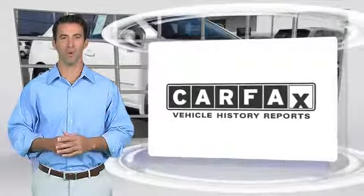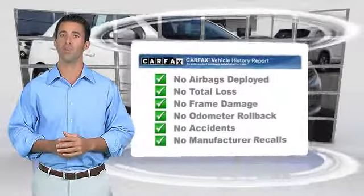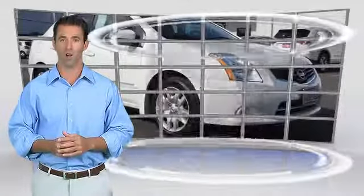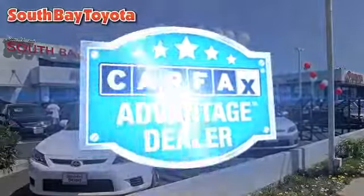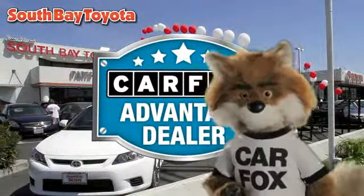Here's another high-quality vehicle with the Carfax Vehicle History Report. Be sure to find a complimentary copy of this report online or contact the dealership. This vehicle qualifies for the Carfax Buyback Guarantee. Just say, show me the Carfax at South Bay Toyota, a Carfax Advantage dealer.